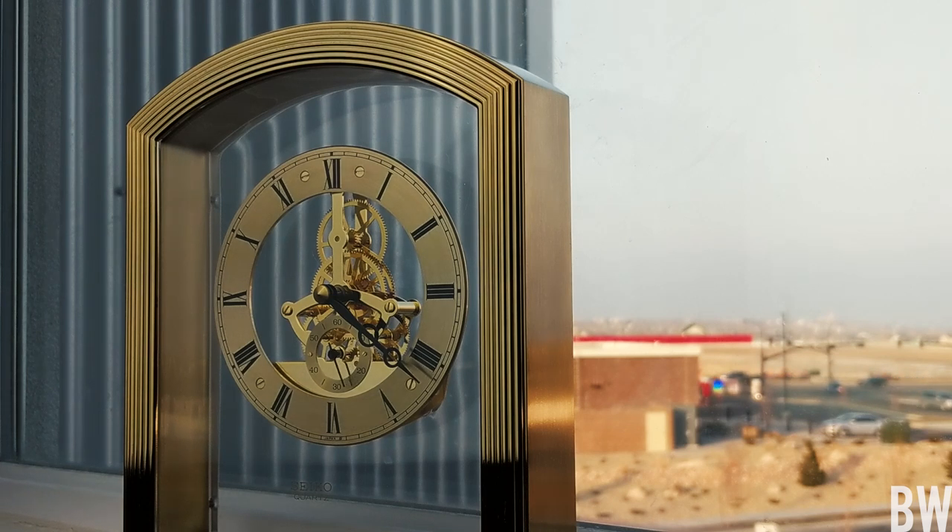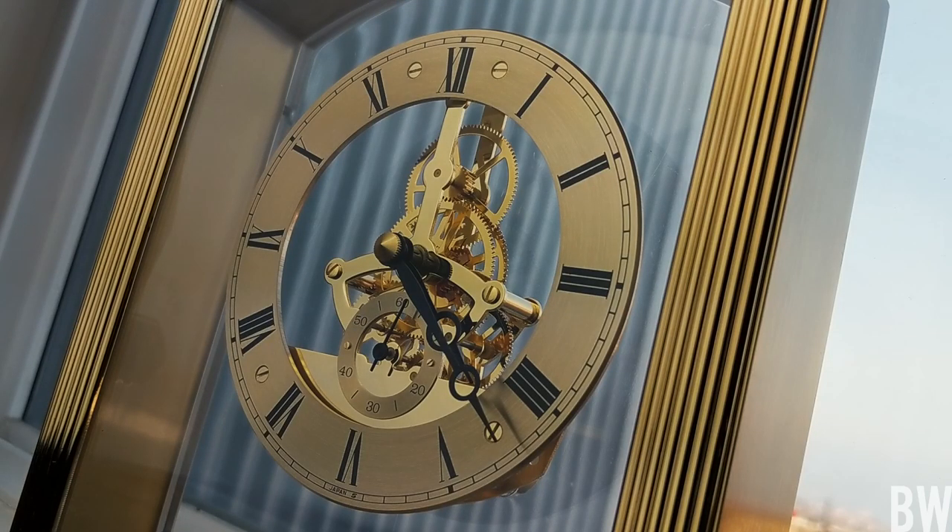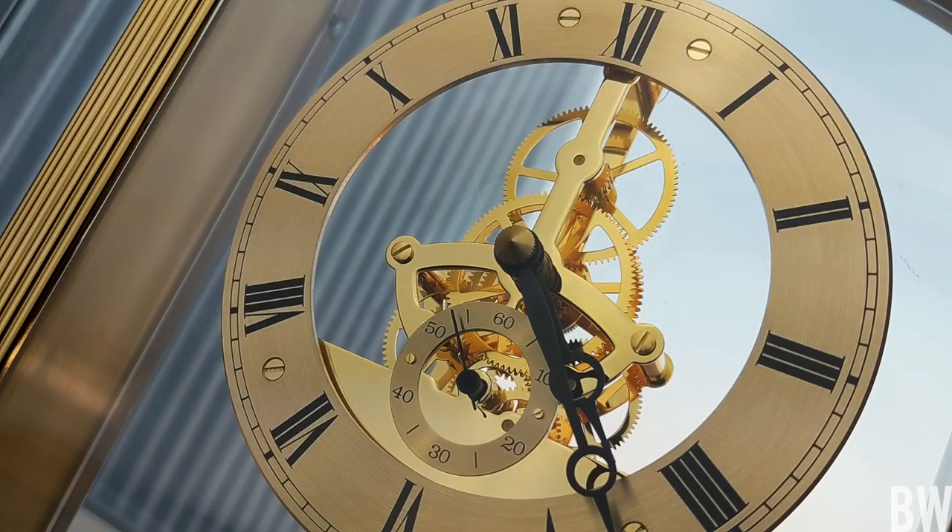Hey guys, welcome to the channel. Just want to share with you a very cool mantle clock that I recently purchased from my watchmaker's jewelry store. This is a Seiko quartz desk clock, all gold tone from the 1990s that is just so dang cool.